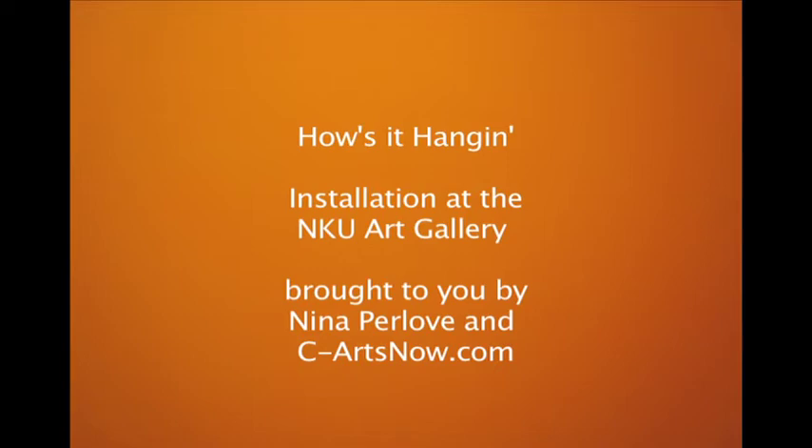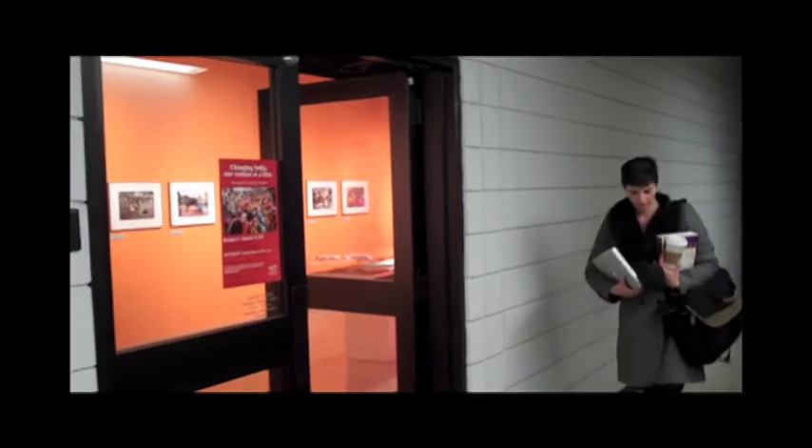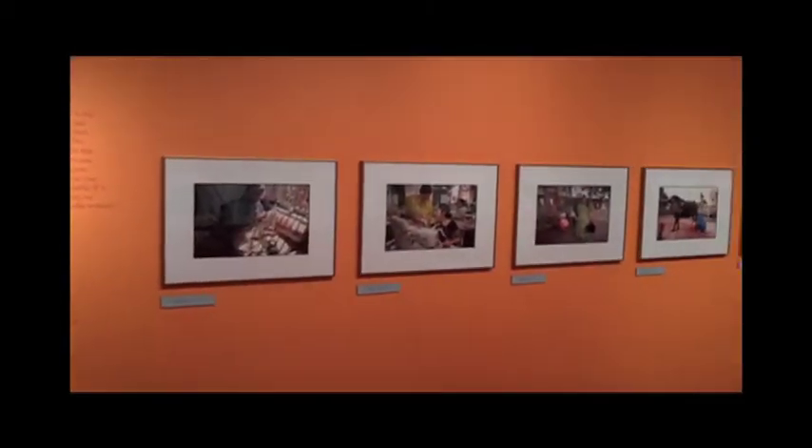One of the things I really like about my office on the third floor of the Fine Arts Building at Northern Kentucky University is that every morning, no matter how tired and bleary-eyed I may be, I catch a glimpse of contemporary art from the NKU Gallery.